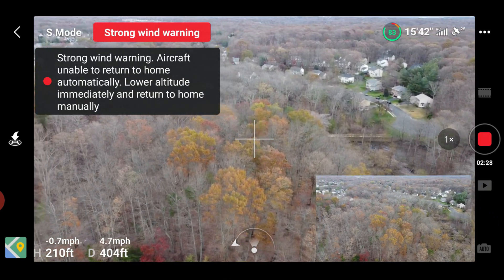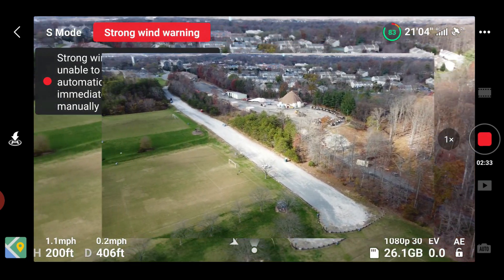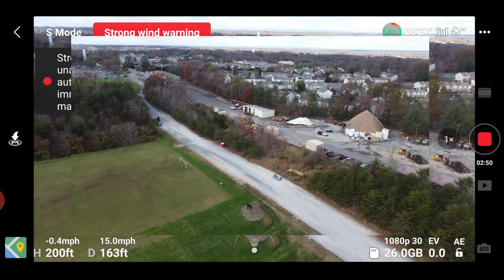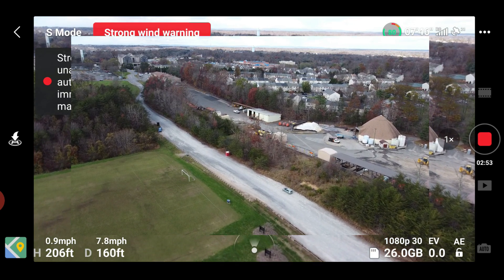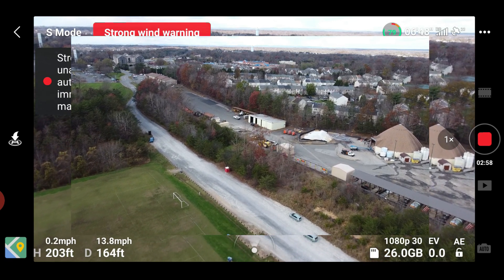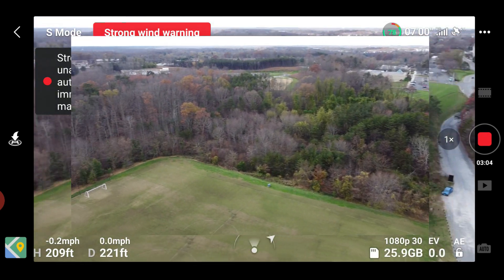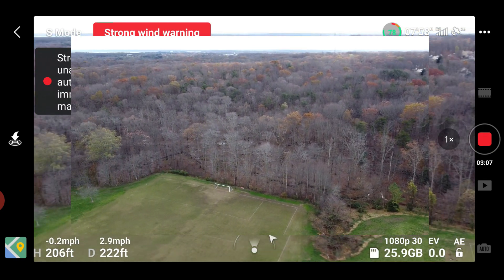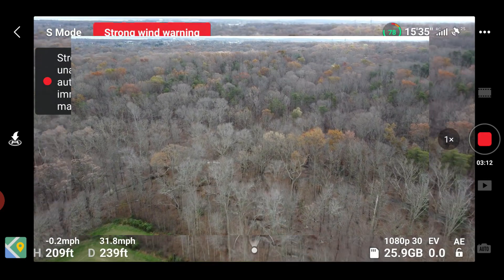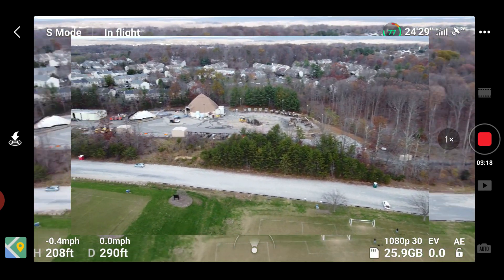I'm just going to go right to the edge of the woods and turn around. Going this direction, I'm slowing down to about seven miles per hour — it's fighting that wind there. You can actually hear the motors screaming. If I go this direction I'm not going to go too far or over the woods, and it looks like the wind is coming in from this direction.